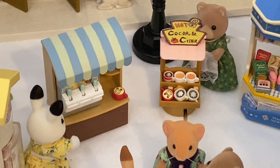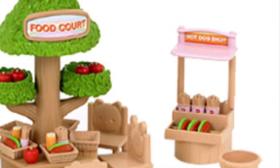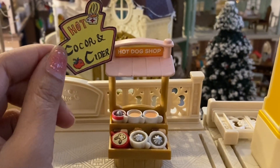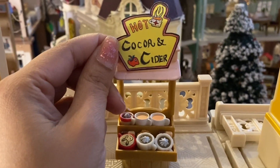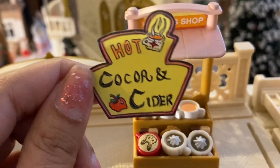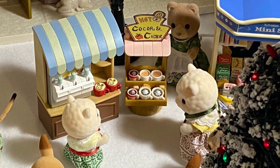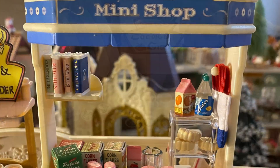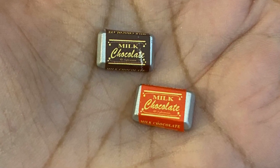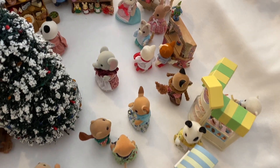To display the hot cocoa and cider I took the hot dog stand from the vintage food court set. I could have drawn my own hot cocoa and cider sign, but I decided to ask my boyfriend to make a sign for me and surprise me because I love seeing his artwork. I used that to cover the hot dog sign — he did such a good job that I want to put it on my refrigerator. The mini shop comes with some really cute accessories, with these two chocolate bars being my favorite.